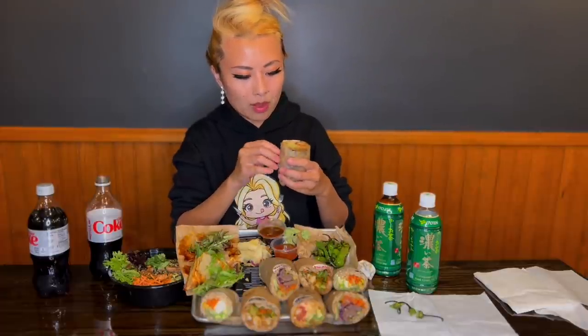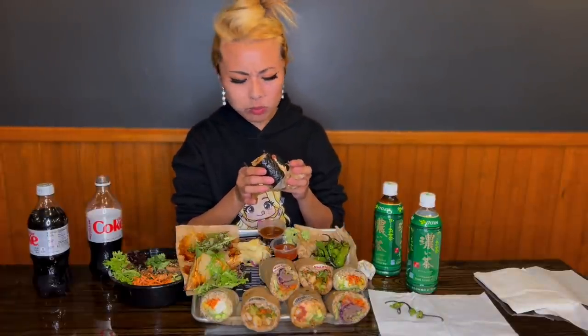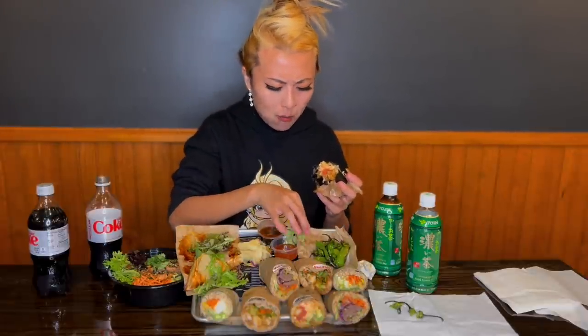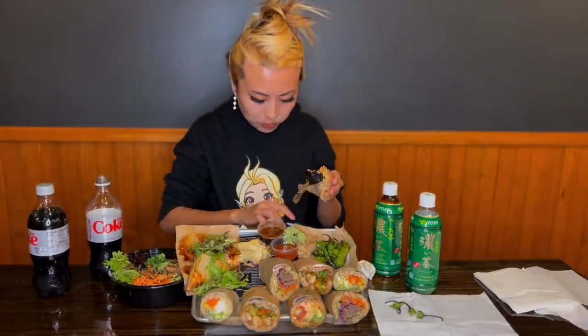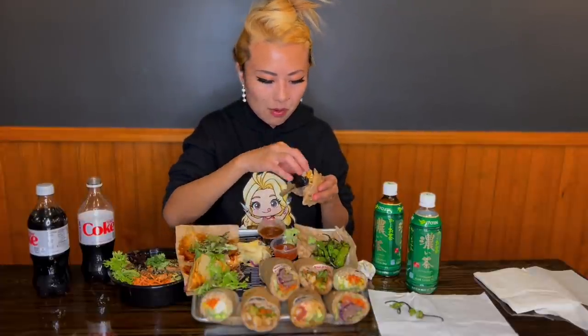I've actually never seen anything like that before — that's so cool. Anyway, let's try one of these burritos. This is the zen burrito with avocado. I need some wasabi on there. The flavors of this come together so well. I love that texture, and I love some tempura flakes on top. I really like to taste the wasabi.